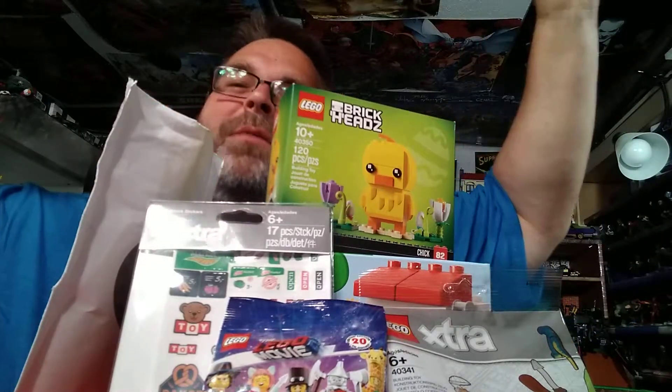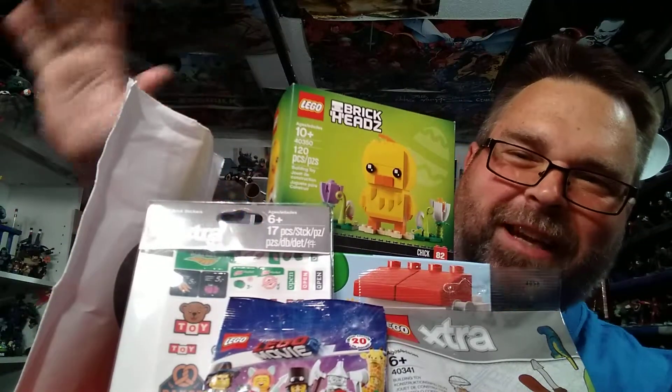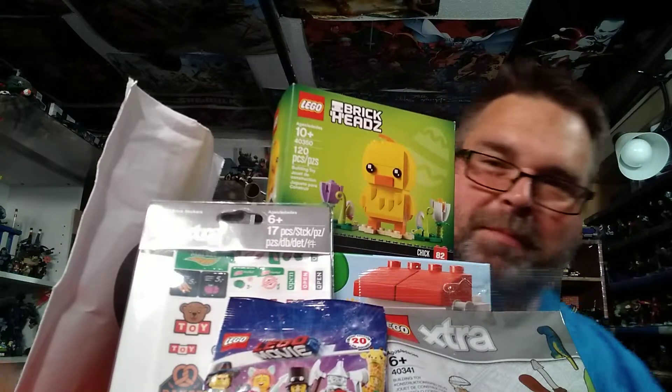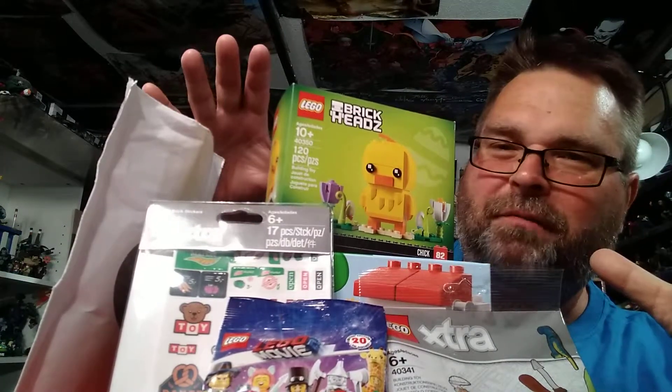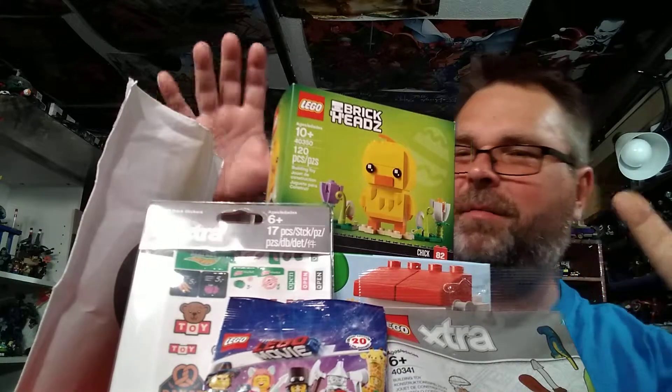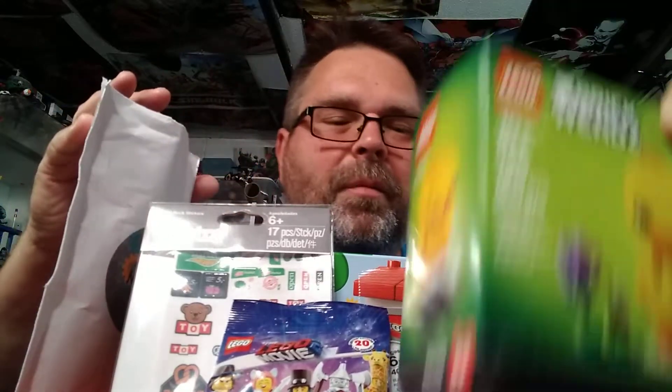Hey my friends, it's Stu here, Big Stu here, thanks for hanging out with me. Today we're going to be doing some Legos — I got a bunch of stuff right here, so let me just kind of clear it up so we have some room here.